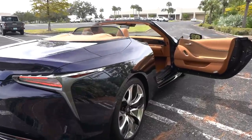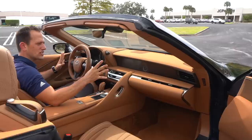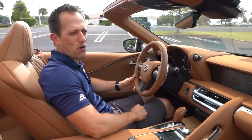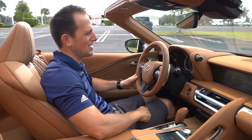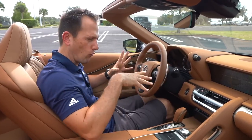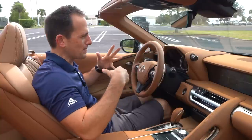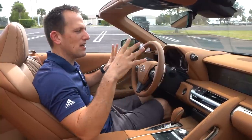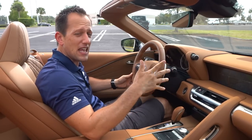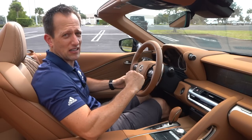We're inside the LC500 convertible. This thing truly is a work of art outside and in. I know you're thinking you don't really care about a spec sheet — numbers look good on paper, but you don't really drive around on a number. I'm liking this car. It has the look. How much is it? Starting at $102,000. The way ours is optioned is around $111,000. Let's see what you're getting for the money.